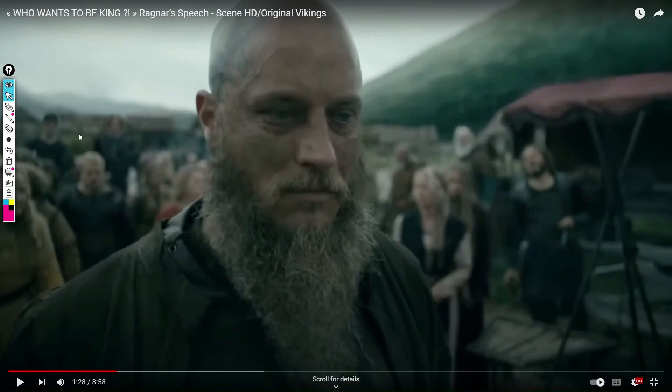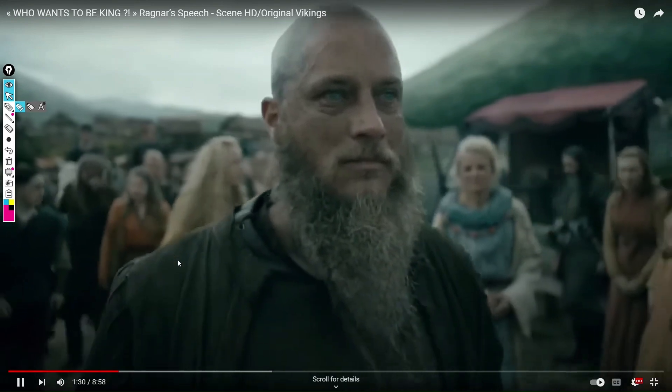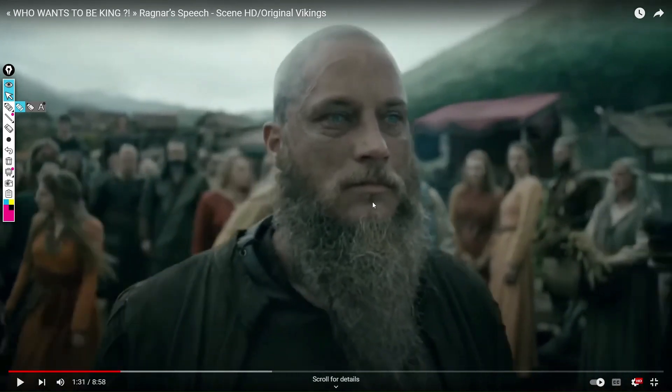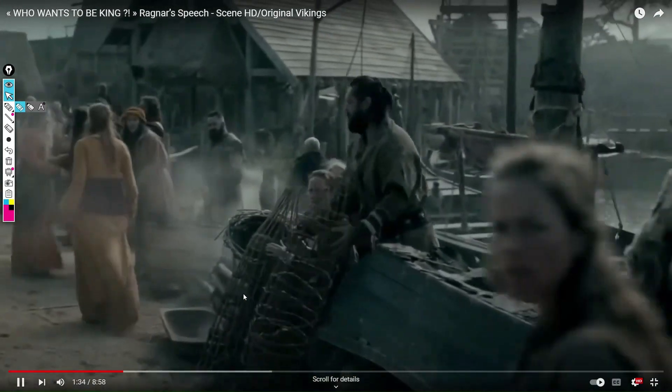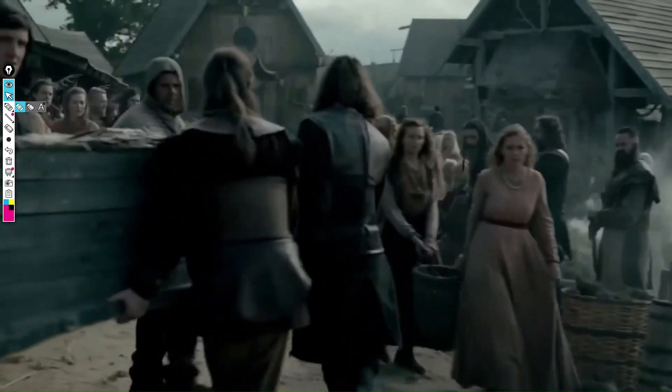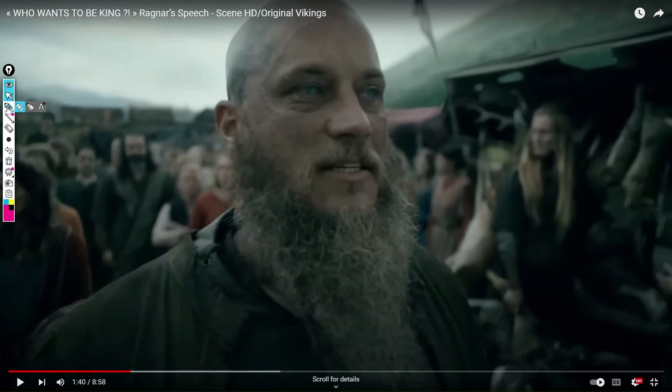He looks down — he is looking submissive around his people. He looks back up. He checks his app.